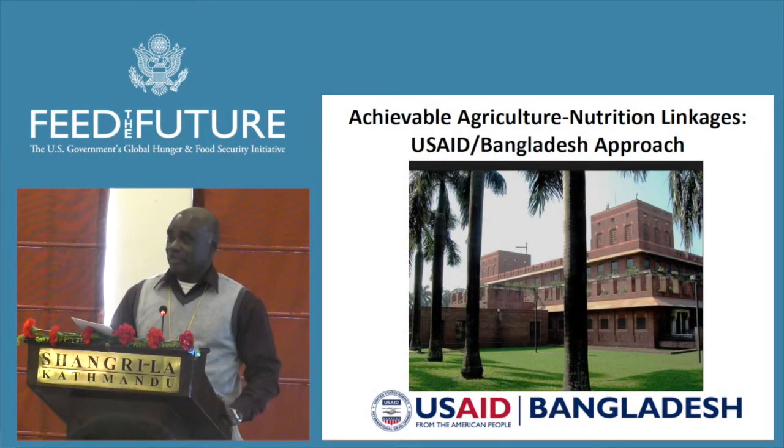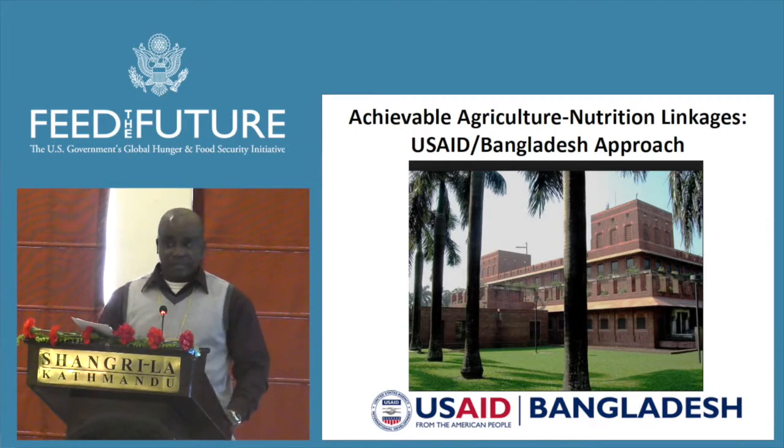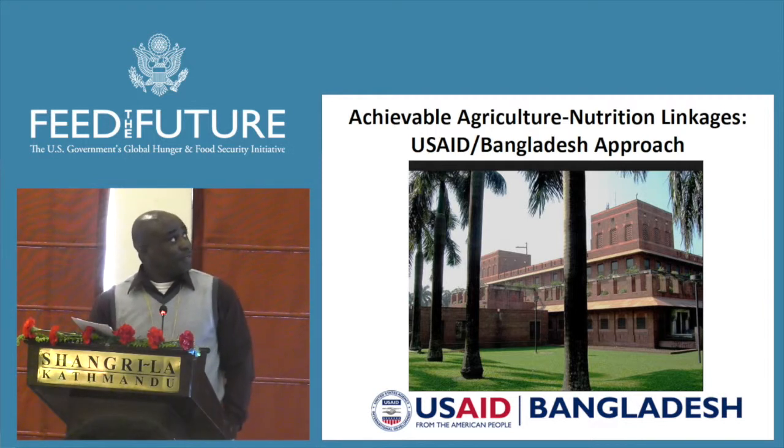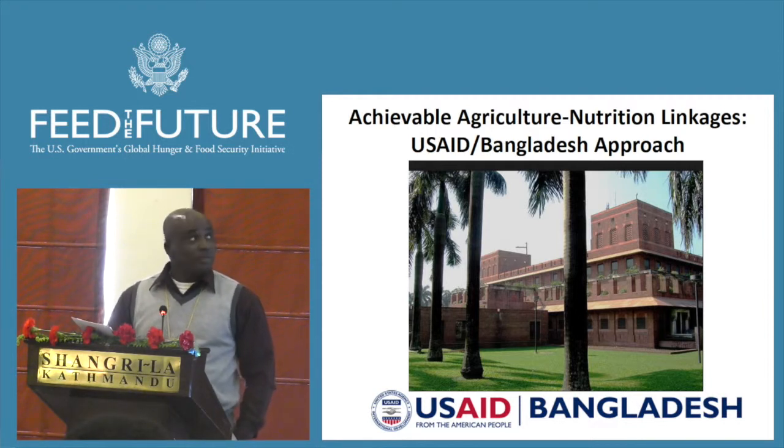Today I'm going to discuss how Bangladesh is contributing to achieving the FTF initiative goal of reducing global poverty and hunger.